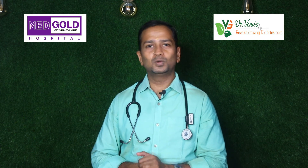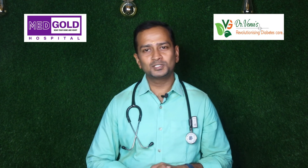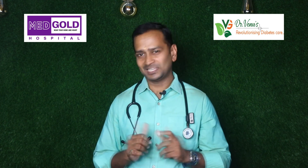Stay tuned for more interesting facts and tips, not just to manage diabetes but also to reverse diabetes. Thank you.